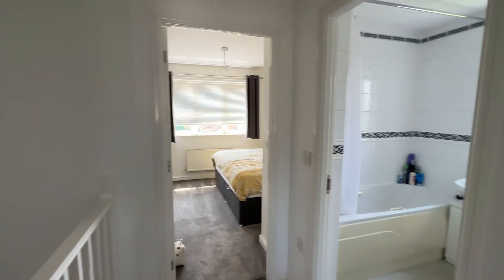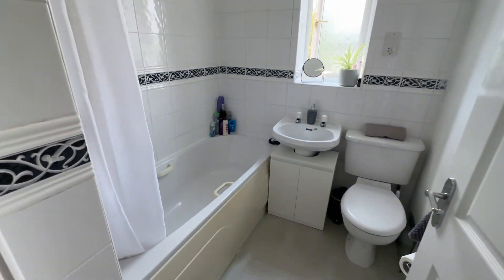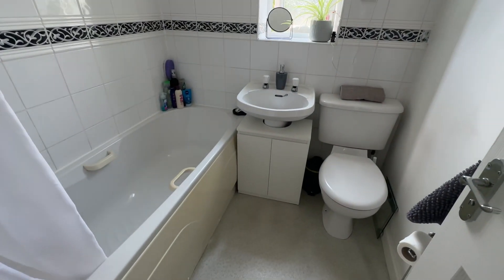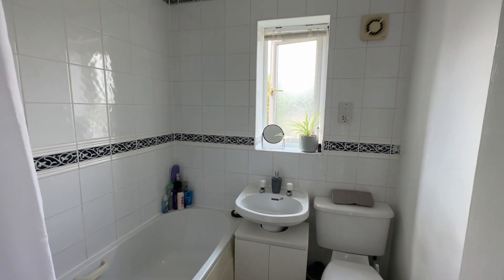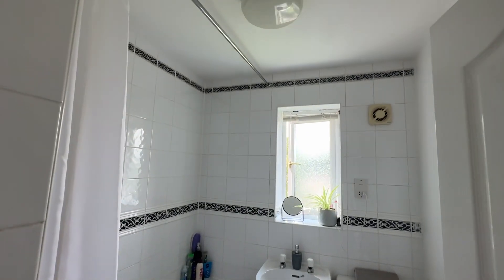Sandwiched between the two bedrooms we've got the main family bathroom. We've got a bath with shower over, all tiled splash backs, WC and hand basin. We've also got an extractor fan and shaver point, and the radiator is just hidden behind the door.